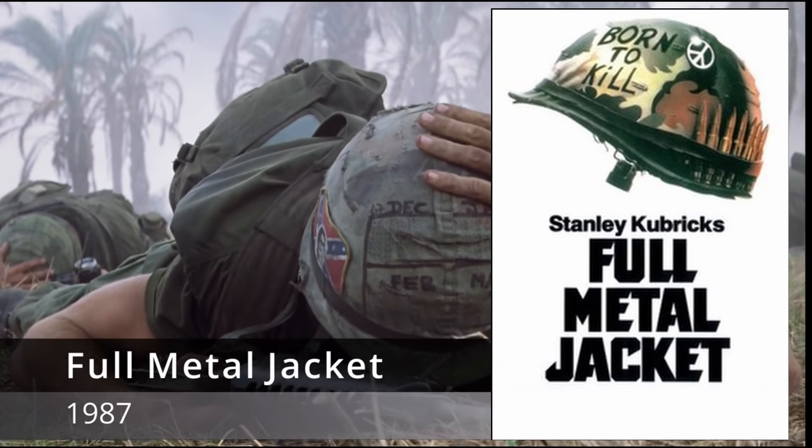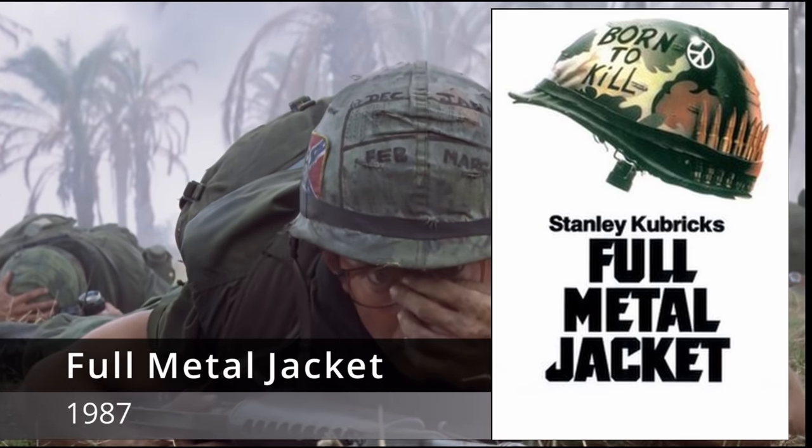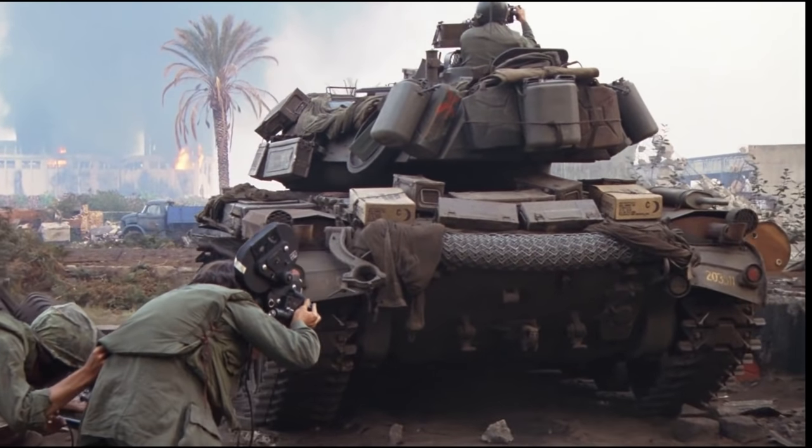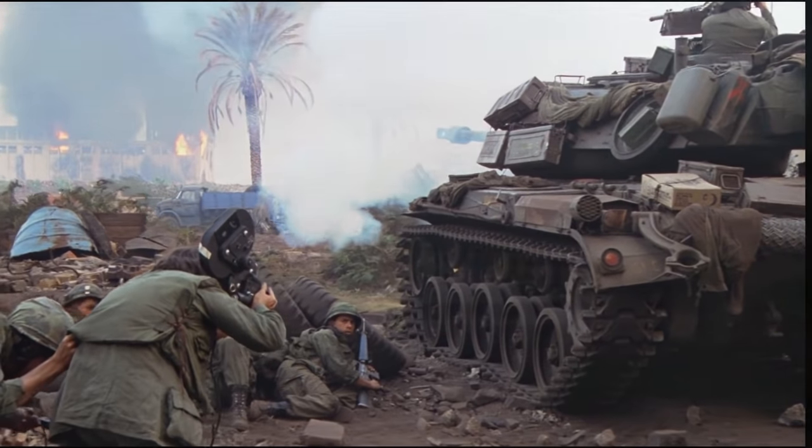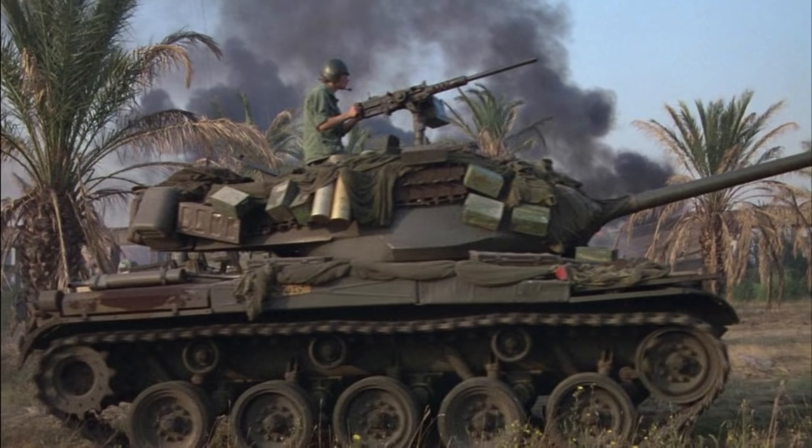Full Metal Jacket (1987), one of the most iconic Vietnam War movies. The movie has a few brief but great scenes with authentic M41 Walker Bulldogs. Though this tank wasn't actually used by the United States Marine Corps in Vietnam, some were provided to the South Vietnamese Army, so it's not completely out of place in this movie.